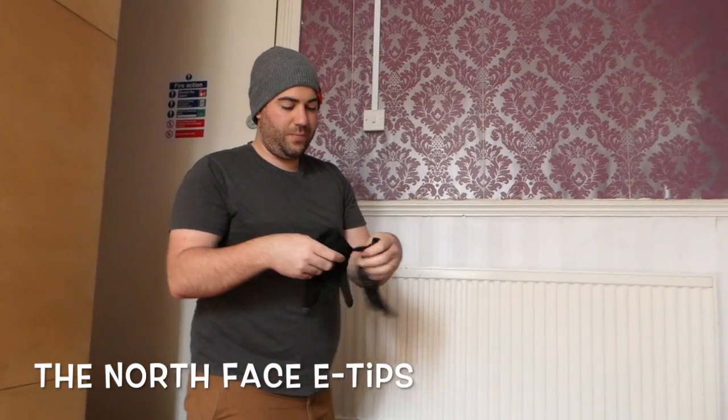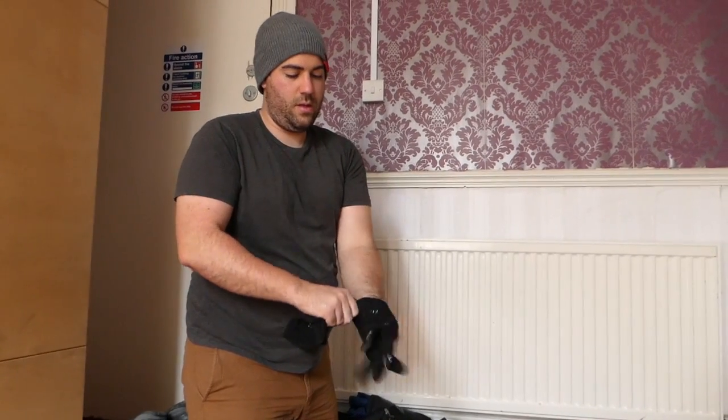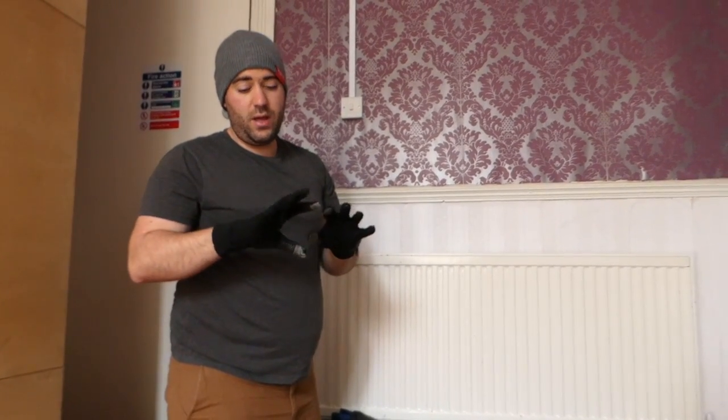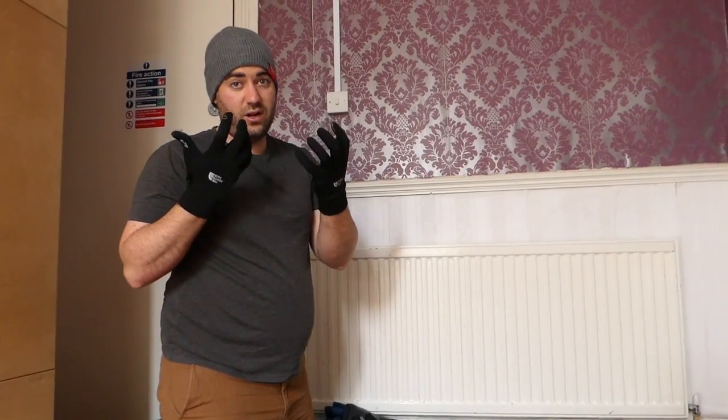To finish off the winter gear, I pack these North Face e-tip gloves. Together with the Thermal Ball jacket, the merino wool hat, and the gloves, I'm good down to minus 10°C. These have e-tips so I can use my smartphone for photography while wearing them — very handy gloves indeed. That finishes off the winter packing.